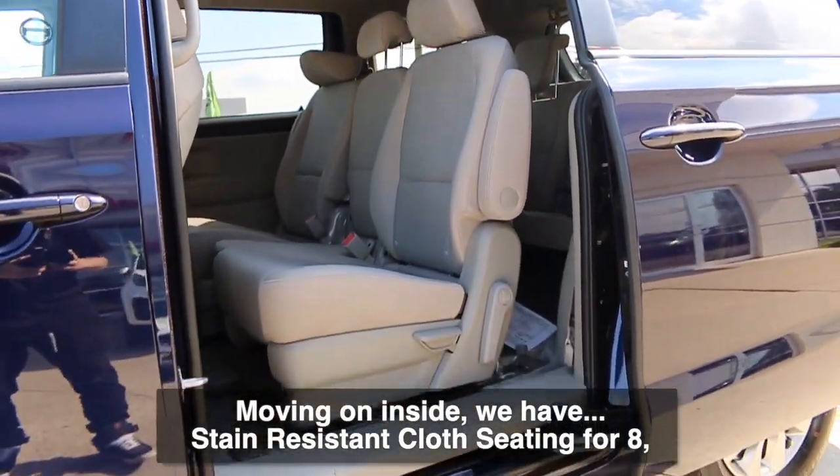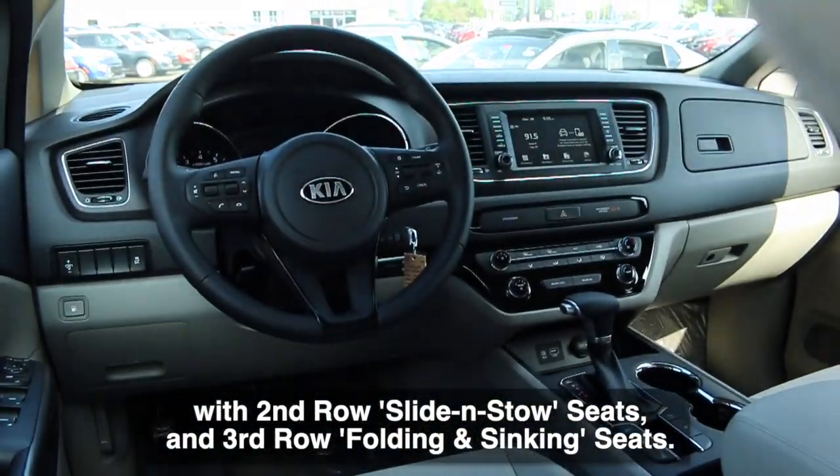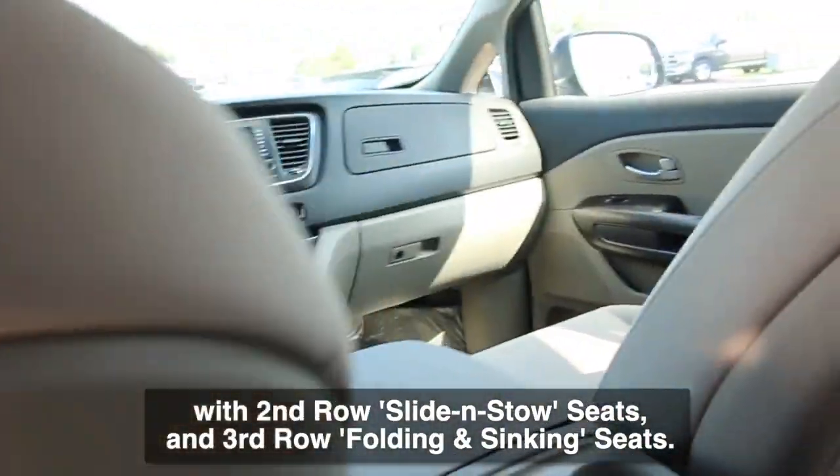Moving on inside, we have stain resistant cloth seating for eight, with second row slide and stow seats and third row folding and sinking seats.